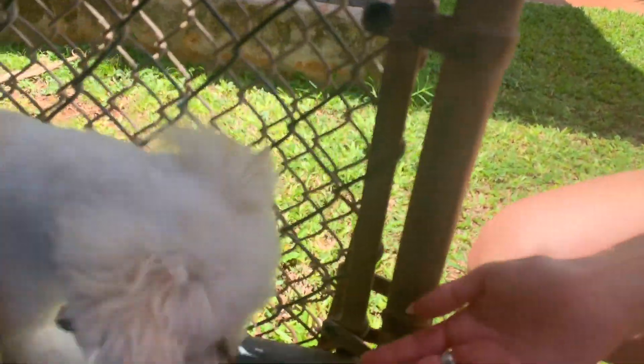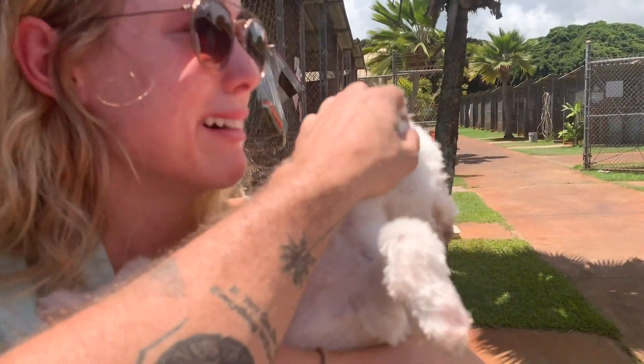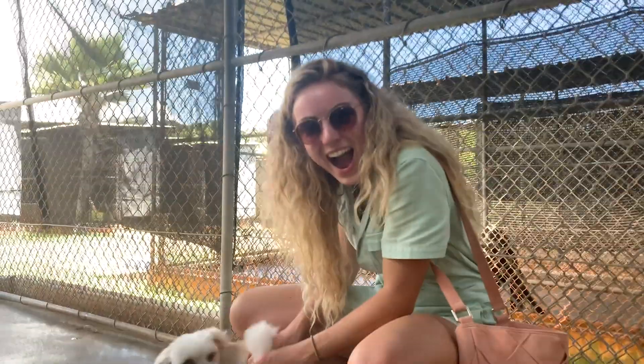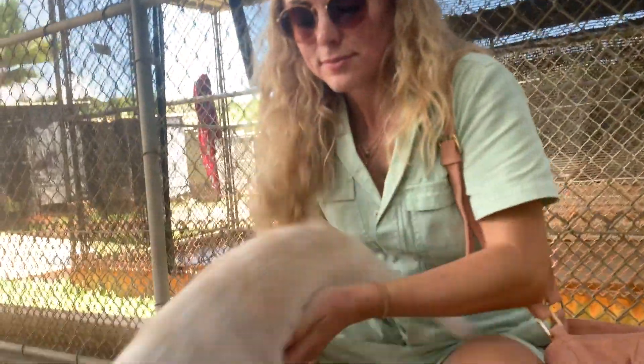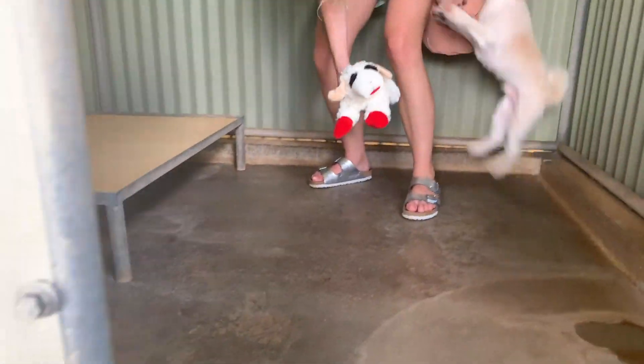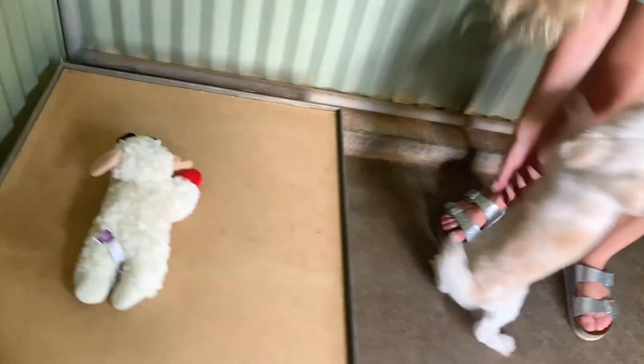Hi! Oh, baby. That is so sad. Hi, buddy. Good boy. You're surviving with the big dogs. You're in like cell block D, bro. Ollie, show us where you live. Look at this. Oh, wow. Is that your bed?